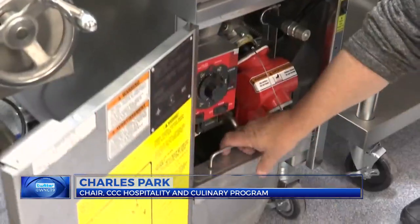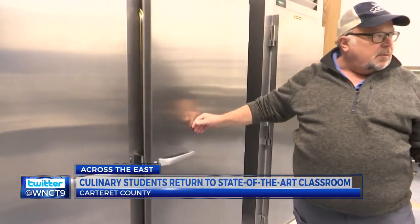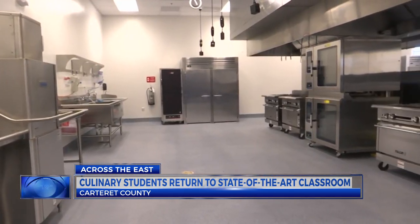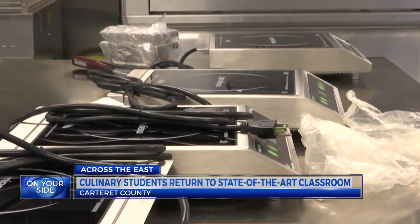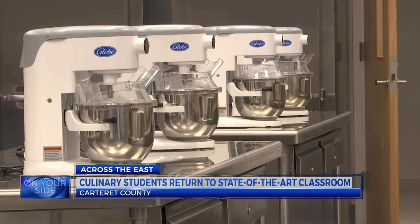Chef and culinary instructor Charles Park has been watching the building go up for the last year and a half, wondering when it would be finished. He is now ready to get hands-on at the college's new hospitality and culinary arts center, utilizing better equipment and state-of-the-art technology.